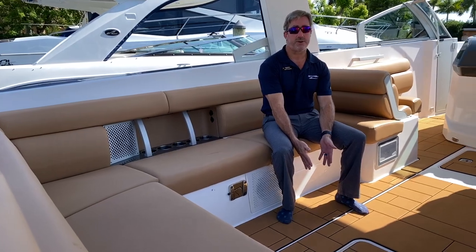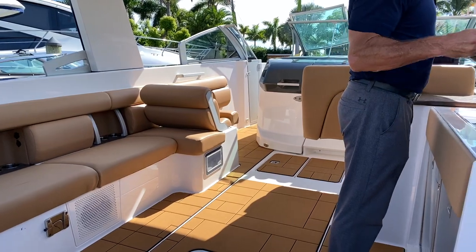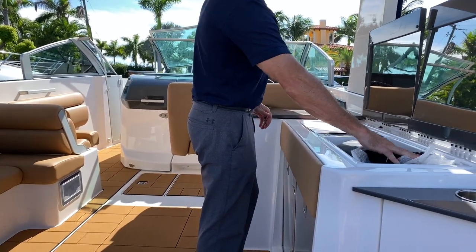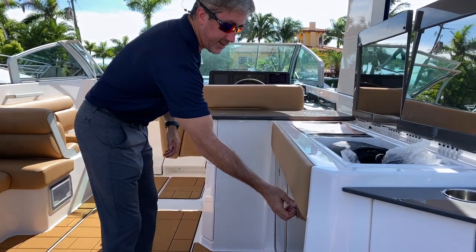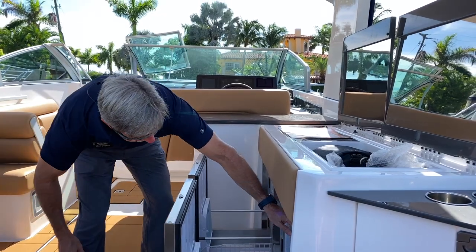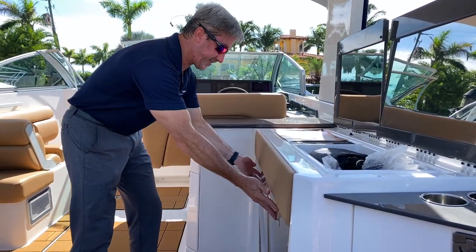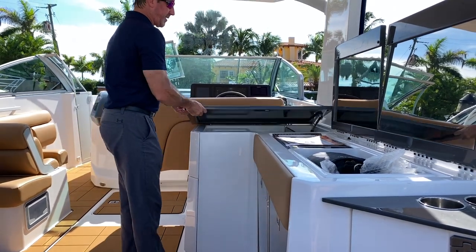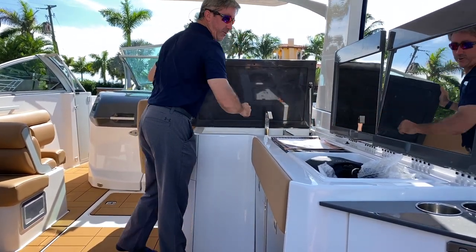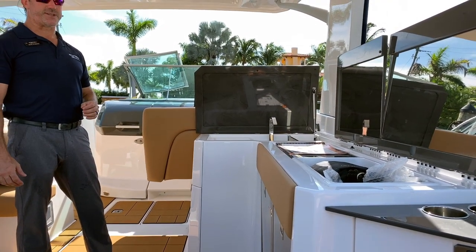Nice soft teak floor, easy on the feet. And as you come around, you've got this beautiful wet bar. You have a grill, a nice place for ice and beverages, and two refrigerators with topside freezer areas. Blue lighting in there — easy to see if it's a little dark out. And over here, a very large sink and wine bottle holder. One of the most amazing wet bars you'll ever find on a day boat of 36 feet.